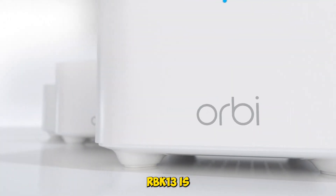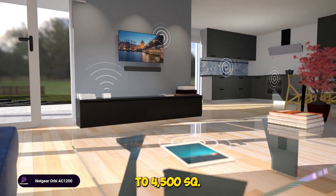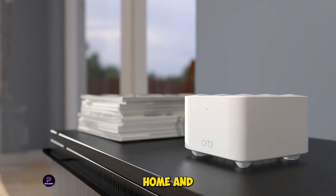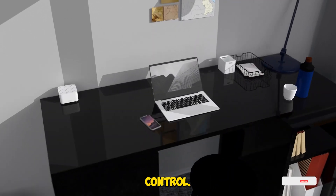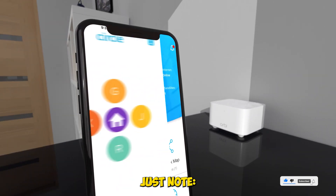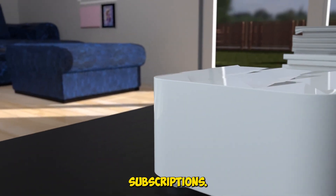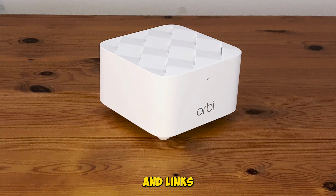The Orbi RBK13 is Netgear's most affordable mesh kit, and while it lacks some premium features, it still covers up to 4,500 square feet with decent speeds. We tested it in a mid-sized home and got stable performance for basic streaming, browsing, and smart home control. Setup is simple and the Orbi app gives you basic parental controls. Just note — no LAN ports on the satellites and advanced features require subscriptions. Great for small homes or budget-conscious users. Full review and links below.